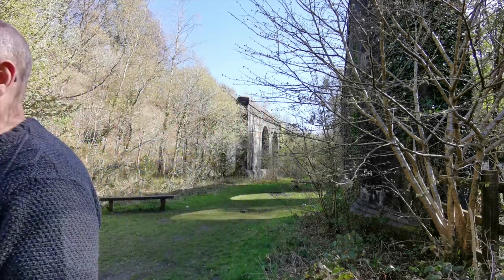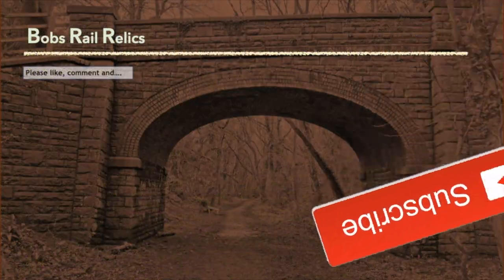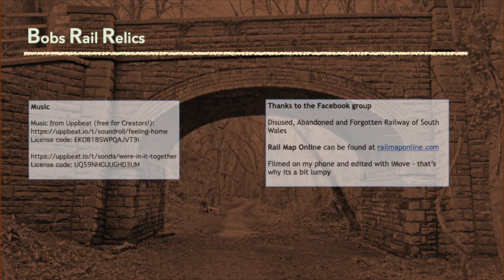When I was up here earlier in the year just looking around, somebody asked me what is this? And I explained it was a viaduct and where it took the line and this sort of thing. But part of me just wanted to say it's a monument. It's a monument to unfulfilled dreams.